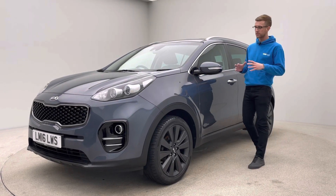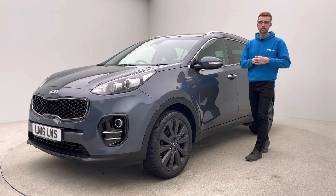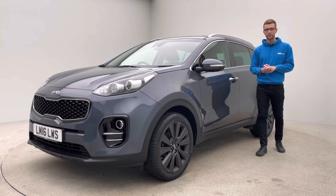Hi and welcome to Car360. My name is Ross and I'm doing a video presentation on our 2016 Kia Sportage. This car has covered just under 32,500 miles, so really nice miles for the age of the vehicle.